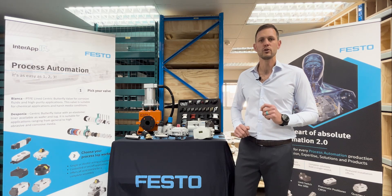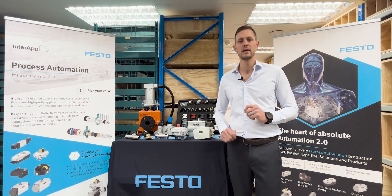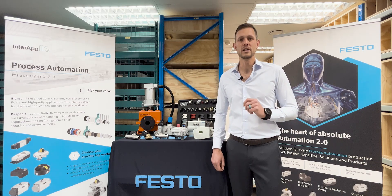CMSX — whatever your position, we are there for you. Thank you for watching and keep your eyes peeled on our page for the next episode.